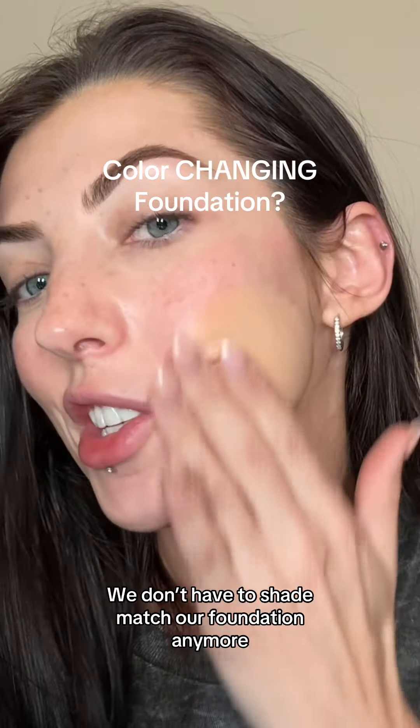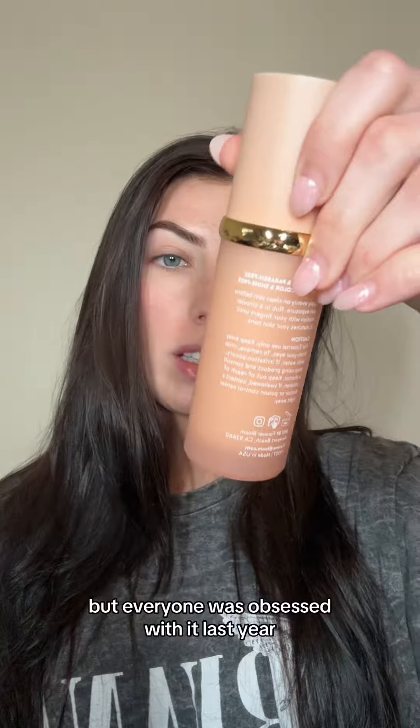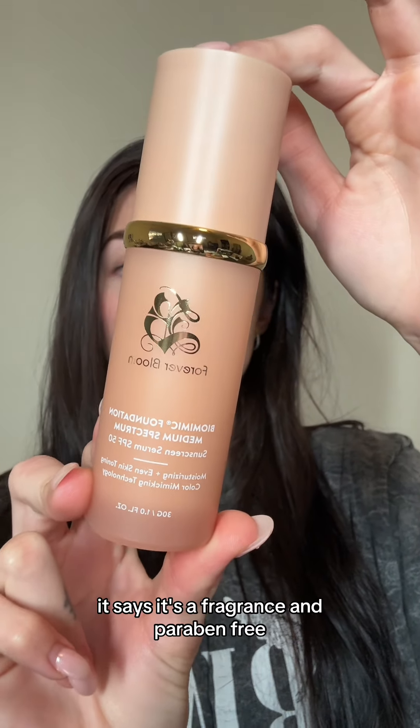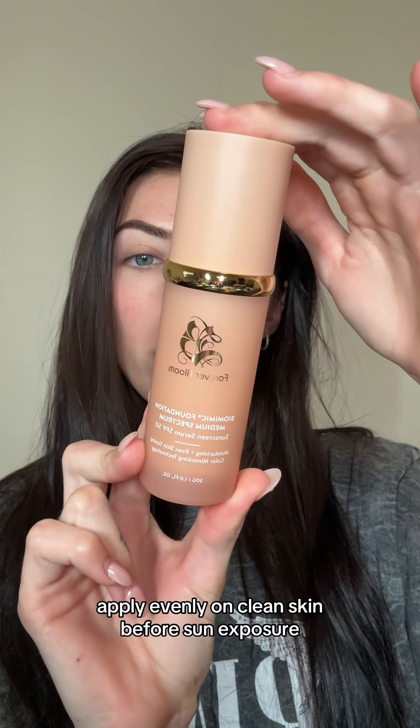I don't have to shade match our foundation anymore — I'm late to the game when it comes to this, but everyone was obsessed with it last year. It's the Forever Bloom Bio Mimic Foundation, medium spectrum. There's sunscreen in it, and it says it's fragrance and paraben free, ultra light, color and shine free.